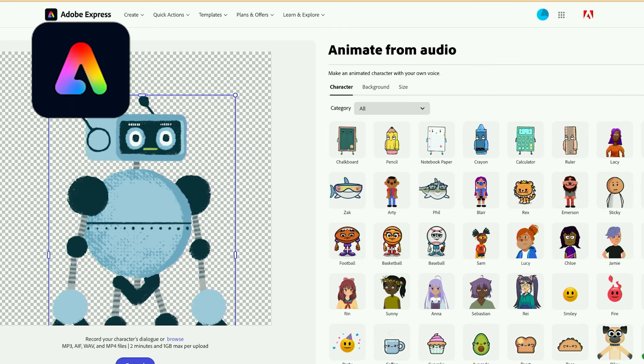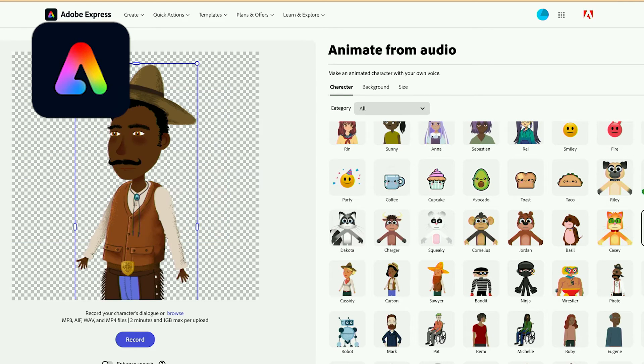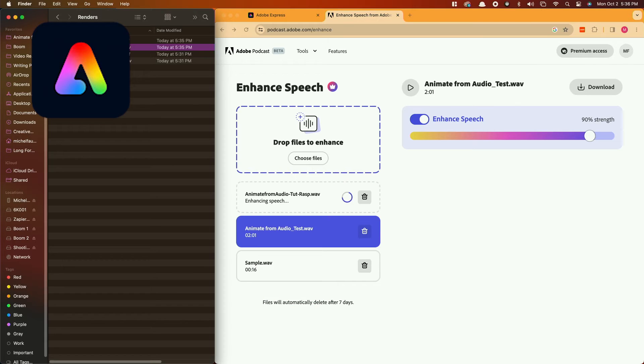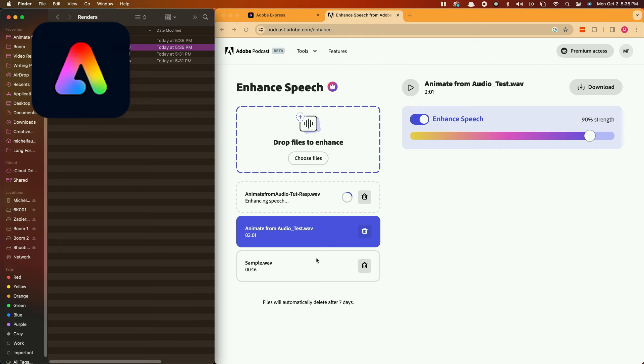I promised you that you would feel like a wizard today, so let's check out my next tool. Adobe Express's new Animate from Audio tool allows you to transform yourself into a cartoon character in seconds. It is by far the easiest way to make free animated cartoons online. First you've got to get some audio — and I've got some audio. It's okay but there's a little bit of background noise, so I'm going to take it over to Adobe's free AI-powered audio enhancement tool, Enhance Speech. After this runs, I've got crisp clean audio and it's ready to make some magic.